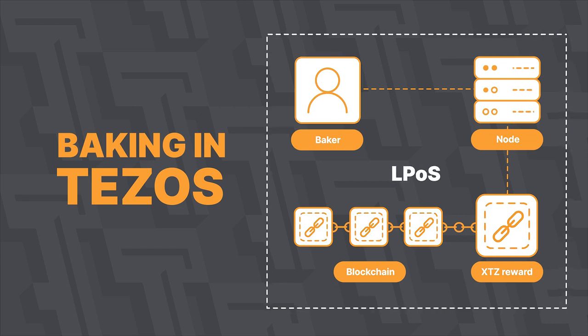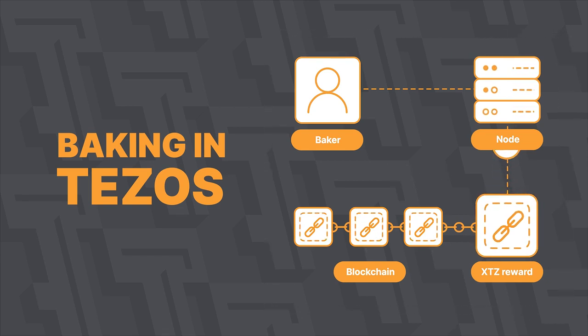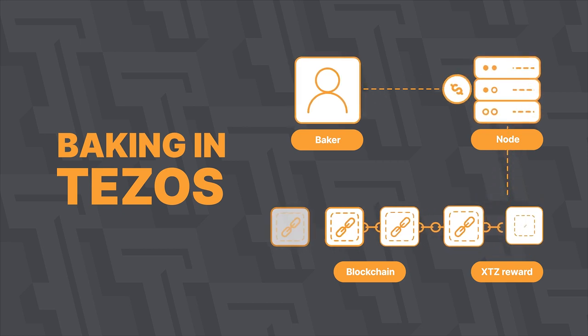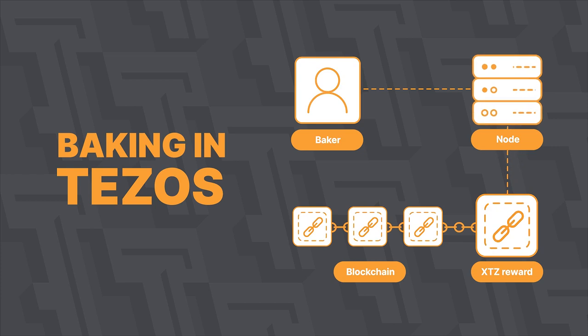Bakers are an essential part of the liquid proof-of-stake consensus. They guarantee the correctness and consistency of all transactions in the block, as well as the absence of double spending of tokens.